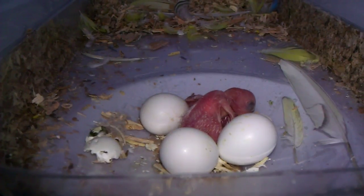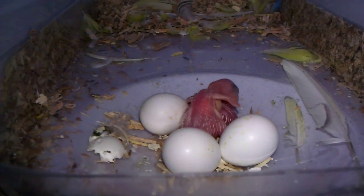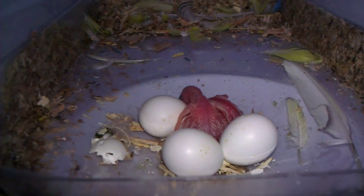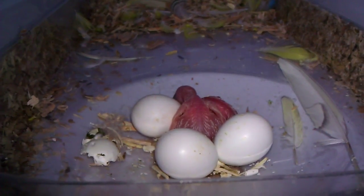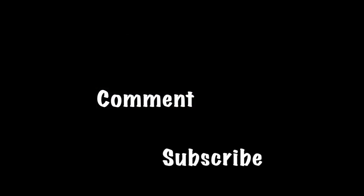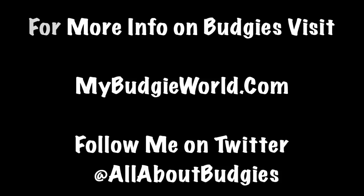I'm very excited because all of them seem to be fertile, so we'll see what happens. Hopefully all of them hatch, and if not, I will definitely keep posting. Don't forget to rate, comment, subscribe, and if you need info on budgies, visit MyBudgieWorld and follow me on Twitter and comment below for any questions. Thank you.